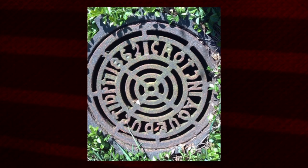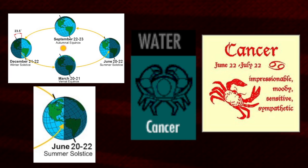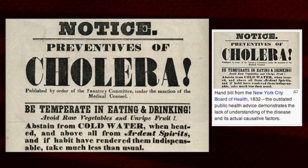The fountain commemorates the Croton Aqueduct, which was opened on the 22nd of June 1842 — the summer solstice. That aqueduct went on to supply New York City with fresh clean water, and this has been said to have averted a possible cholera epidemic. There's that healing aspect, and this fountain kind of ties in with that.